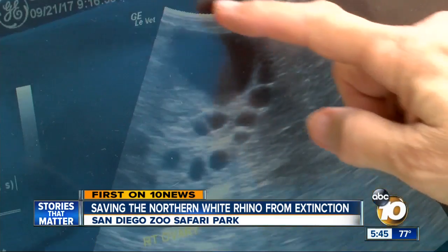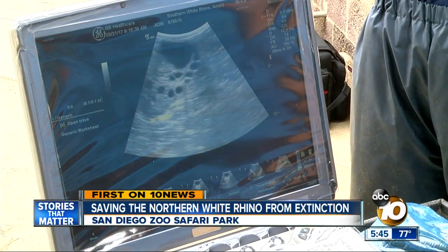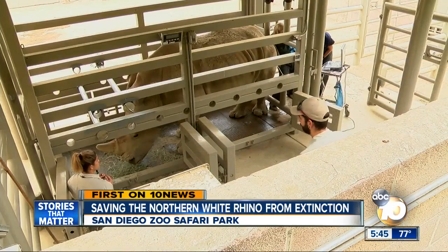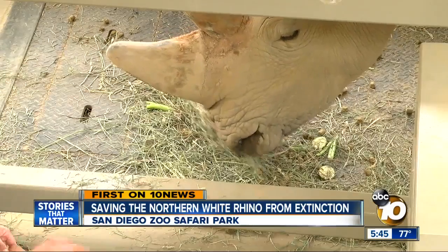That's where the ultrasound comes in. She showed me the images. Each one of these dark spots is a follicle, and inside every one of those follicles is an egg. By doing these tests, they'll know exactly the right moment to do the insemination when they're ready to try it with the northern white eggs.